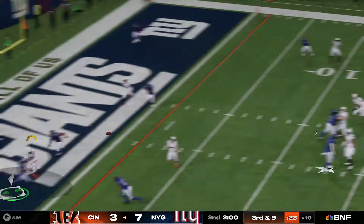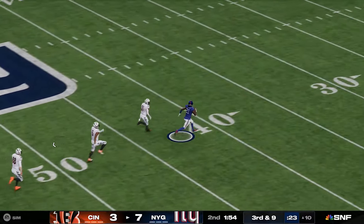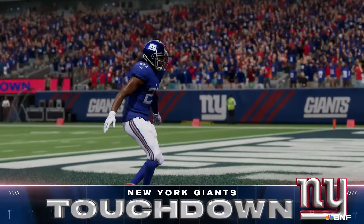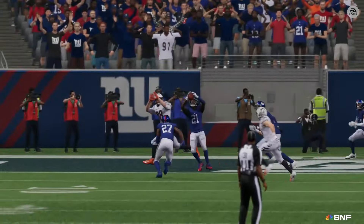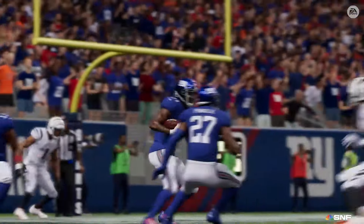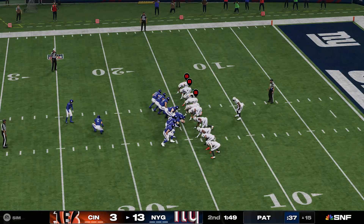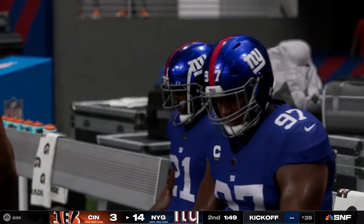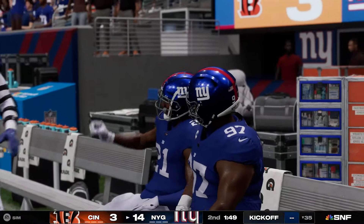They're going to look to throw, and his early struggles continue — here's another one intercepted, picked off by the USC man Adoree' Jackson. He brings it back — it's a pick-six and a Giants touchdown! The defense creating points — not only getting the interception, but returning it to the end zone for the pick-six.